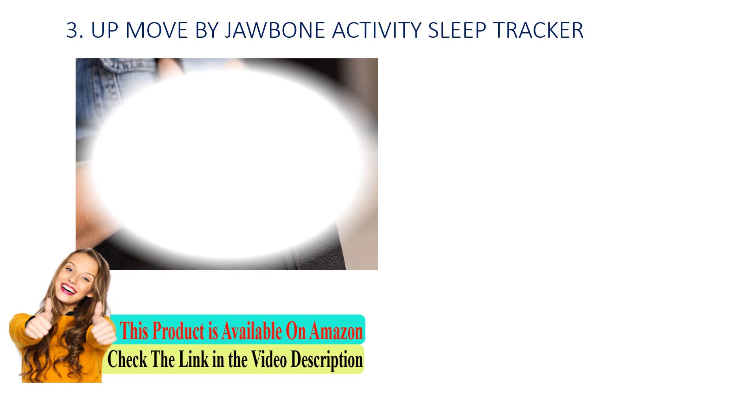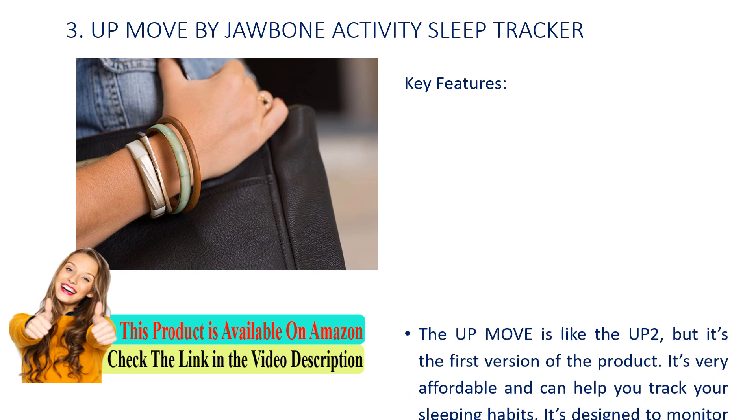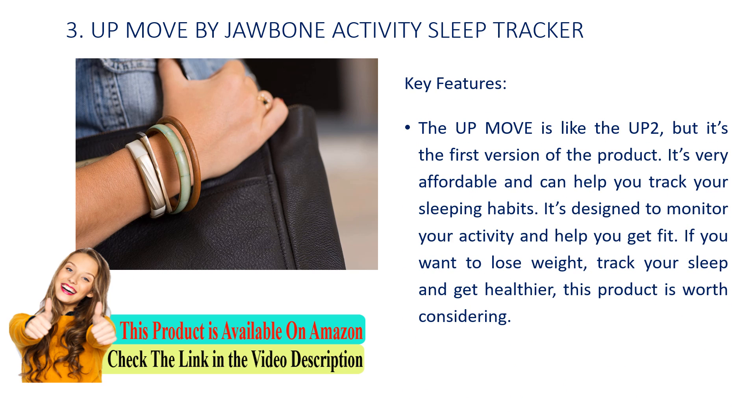Number 3: UpMove by Jawbone Activity Sleep Tracker. Key features: The UpMove is like the UpTo, but it's the first version of the product. It's very affordable and can help you track your sleeping habits. It's designed to monitor your activity and help you get fit. If you want to lose weight, track your sleep, and get healthier, this product is worth considering.